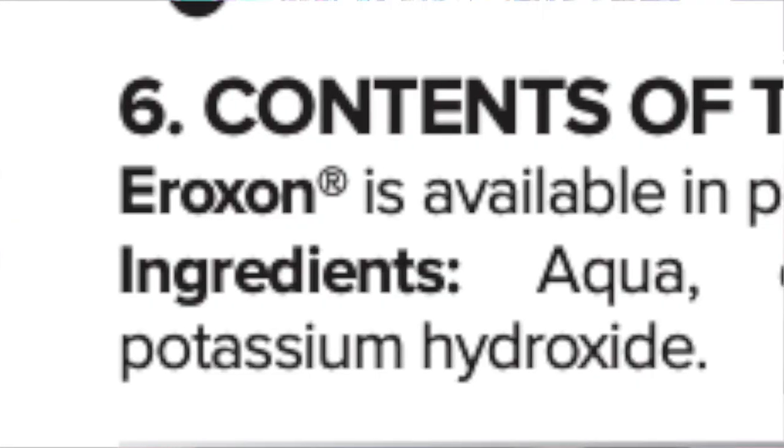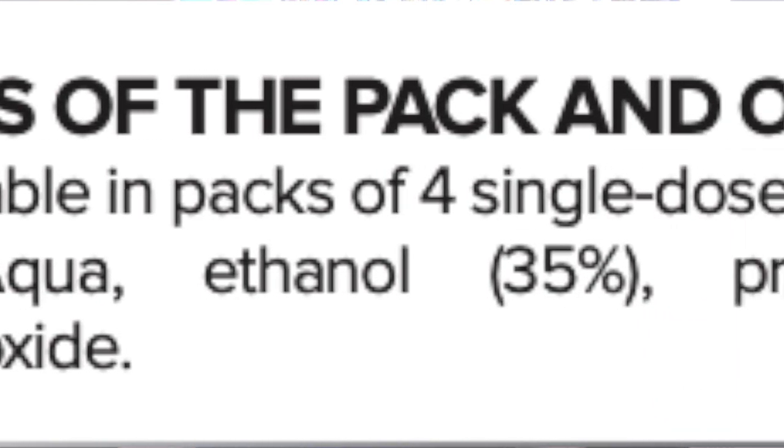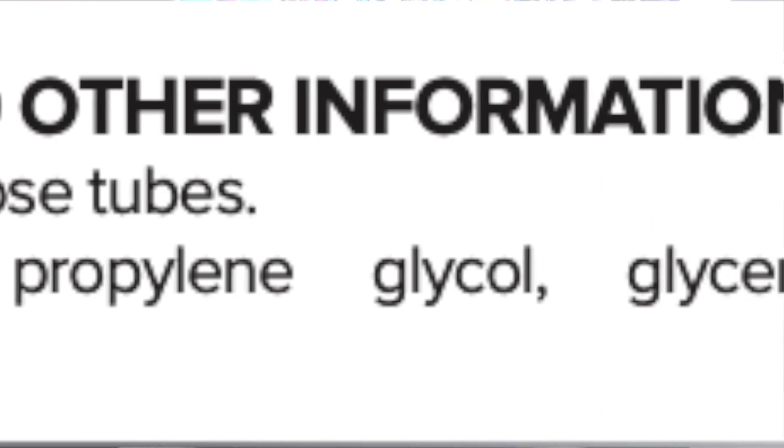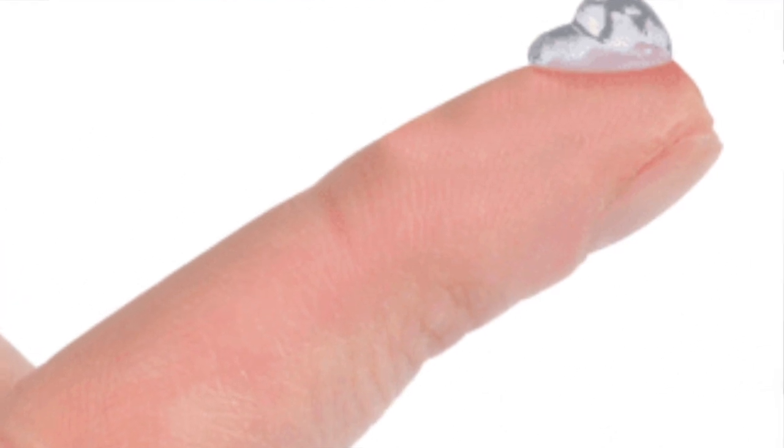The ingredients in Eroxone are listed as water, 35% ethanol, propylene glycol, glycerin, carbomer, and potassium hydroxide. The propylene glycol, glycerin, carbomer, and potassium hydroxide all serve to produce a thick gel in which the alcohol is embedded.